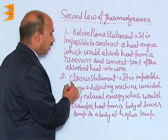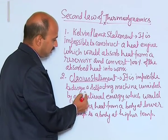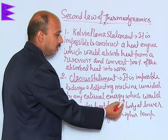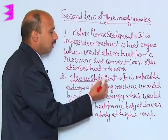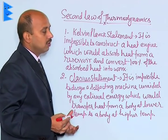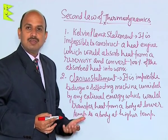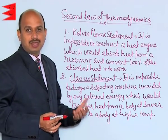The second one is the Clausius statement: it is impossible to design a self-acting machine, unaided by any external energy, which would transfer heat from a body at lower temperature to a body at higher temperature. These are the two statements explaining the second law of thermodynamics. You know the first law of thermodynamics is based simply on the principle of conservation of energy.